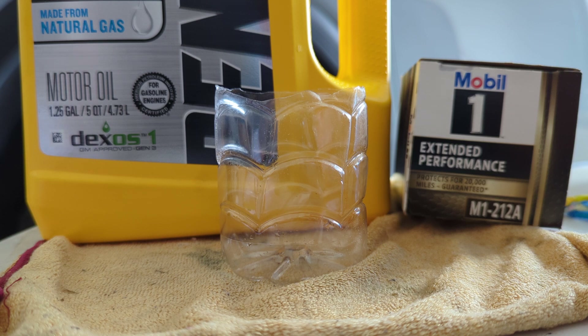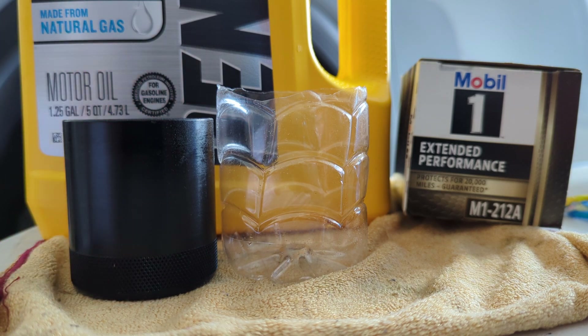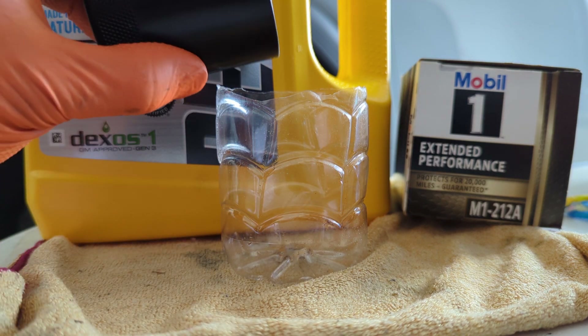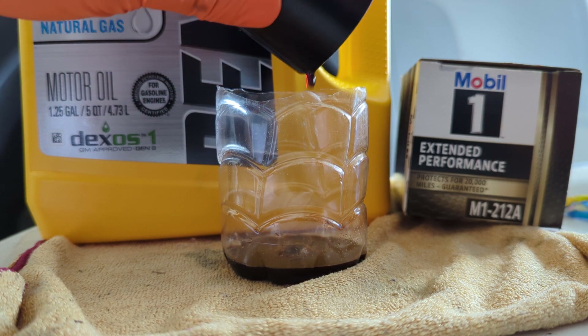What I want to show you guys is the last 1,200 miles on the catch can. Over those 1,200 miles, I have towed the boat, which is around 11,000 pounds — it's a catamaran. The truck tows it great, just as good as my 2022 Cummins diesel and a lot less headache. Here's what I've captured in the catch can over 1,200 miles — it's not a lot.